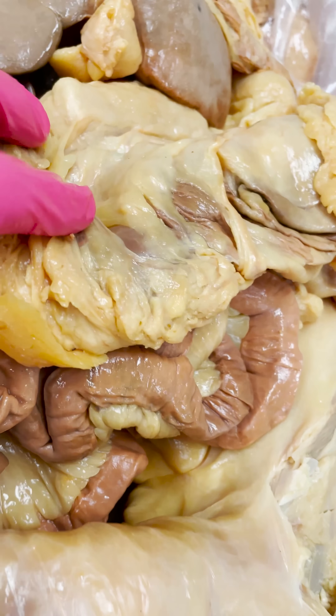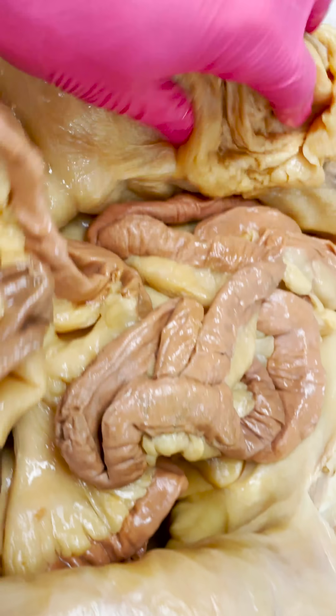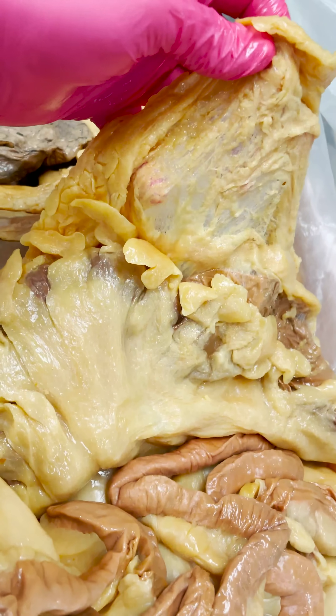And then you get down to the abdomen here and you can see all the visceral fat surrounding the small intestine. The greater omentum is just super thick and huge.